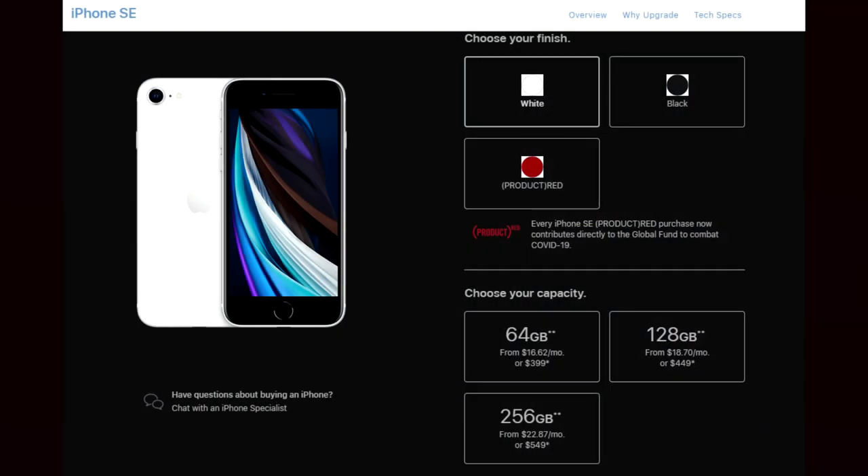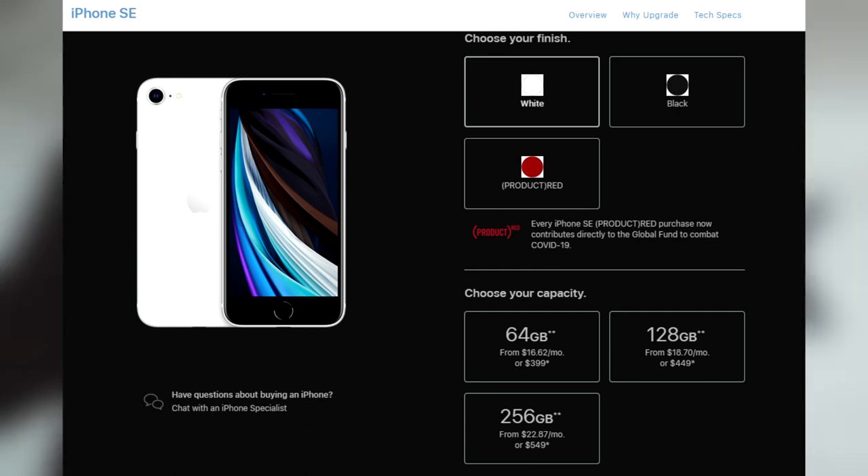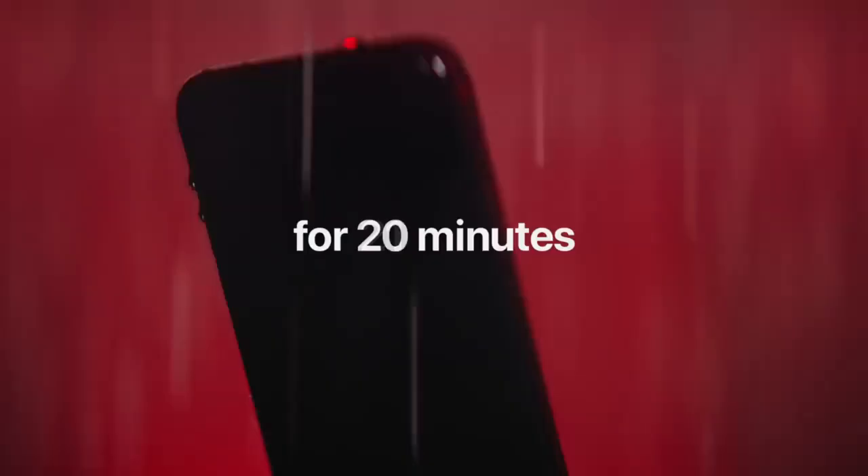For storage options, it comes in 64 GB, 128 GB, and 256 GB. I have a 64 GB iPhone XS which is already more than enough, so storage is not an issue at all with the base model of this phone.